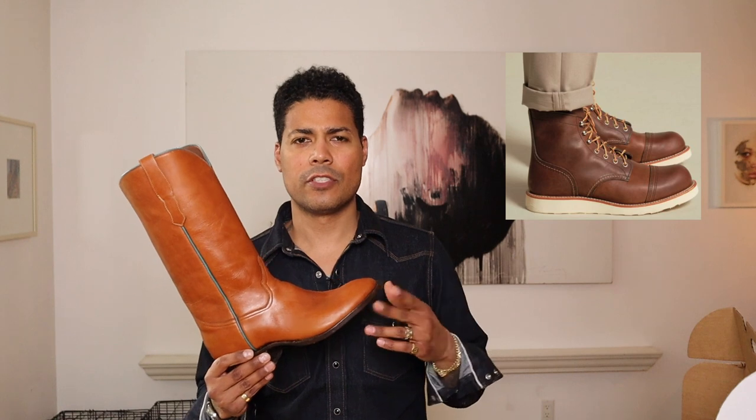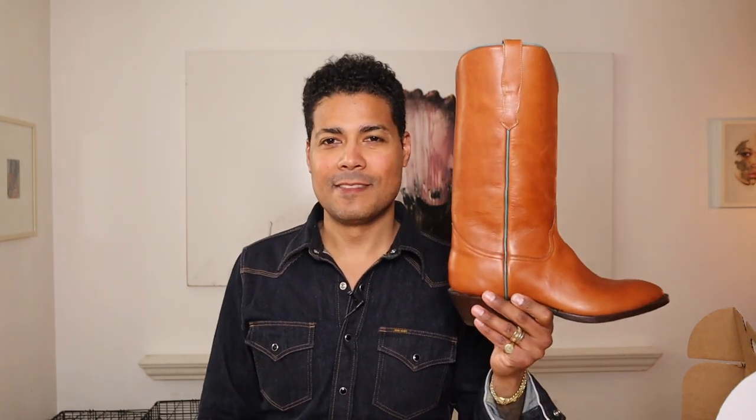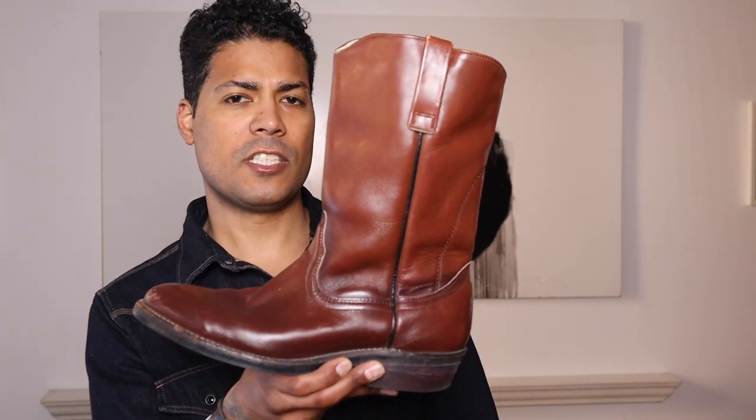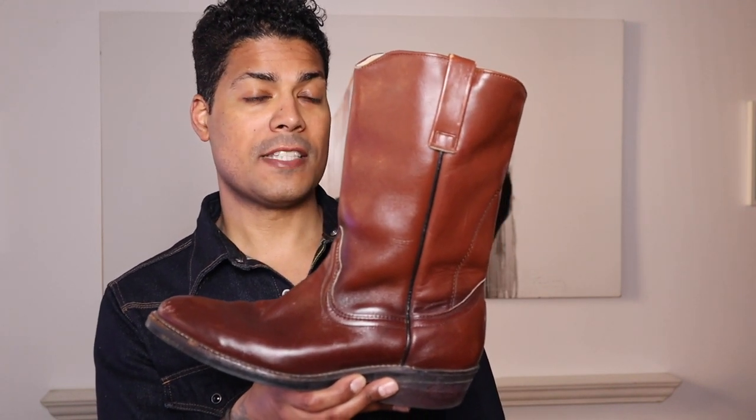What did they make? They made like an Iron Ranger with a crepe sole — so you're walking around looking like a Frankenstein clown with that stack. The Red Wing 1472 vintage Pecos was the inspiration for what I wanted to create with the ones that I did.